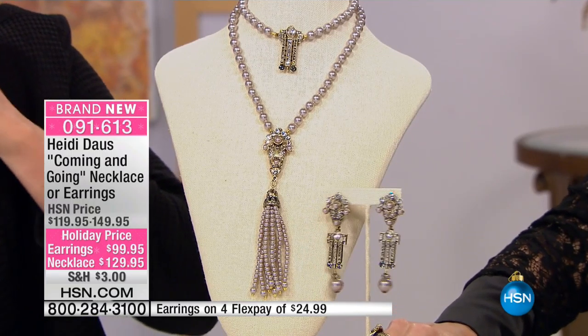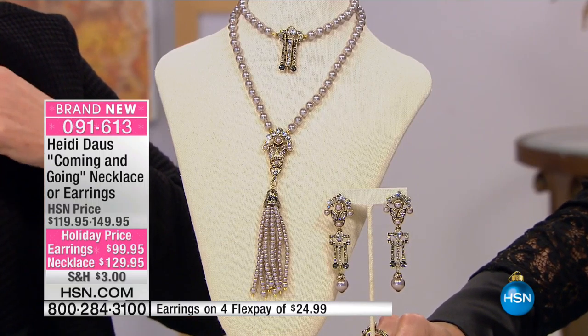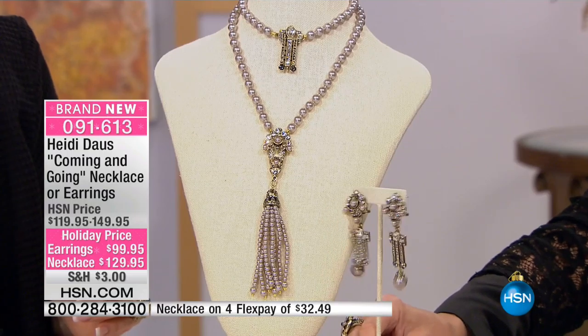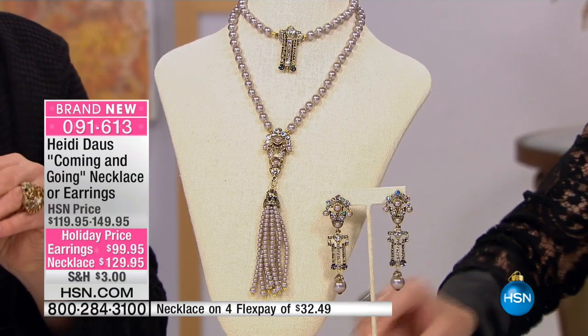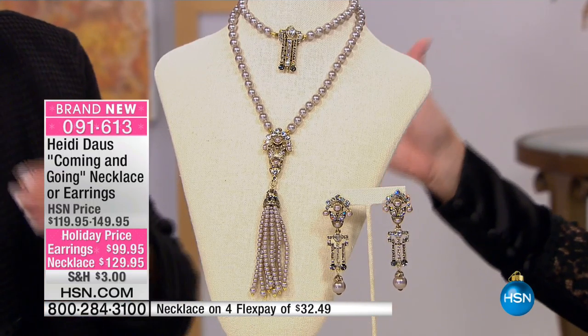I'm absolutely in love with these drop earrings — the coming and going earrings. They're gorgeous. At $99.95, we have those available in clip or at the Omega Back Pierced. They're available at four or five flex payments as well. First time we're seeing it, brand new. It's all about that drop and tassel.